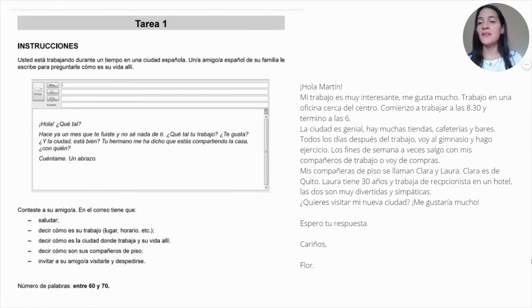Here we have the writing part. You have the instructions — you receive an email from a friend who asks about your life. You have to read the email carefully and then reply. In the email you have to greet, mention your job, mention the city where you're working, say about your flatmates, and invite your friend. What I recommend is: write different types of letters, inviting friends, telling news, and do it within the time limit. The word count is between 60 and 70 words — you cannot write 100 words, so try to limit to around 60, 70, or 80.